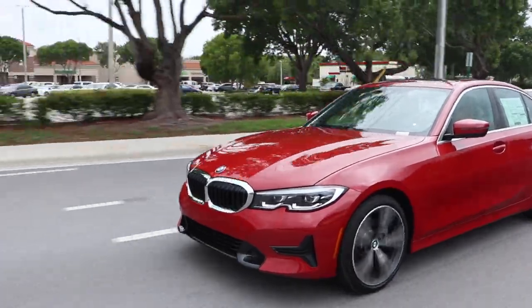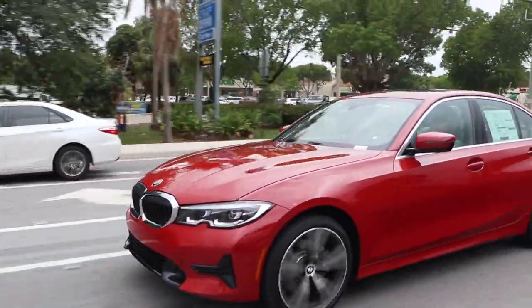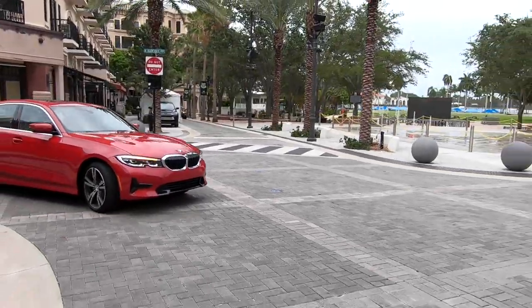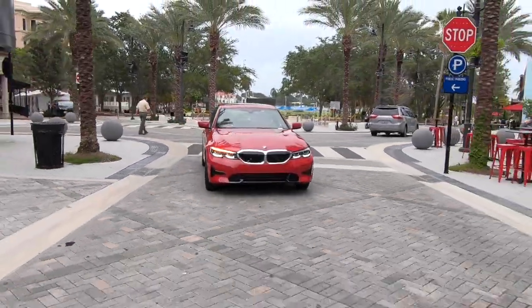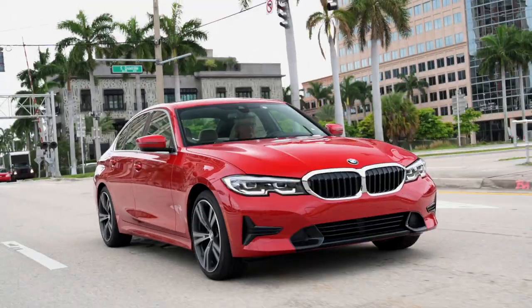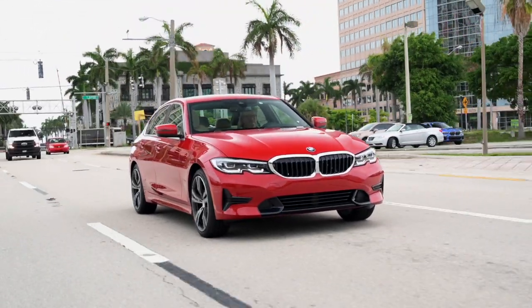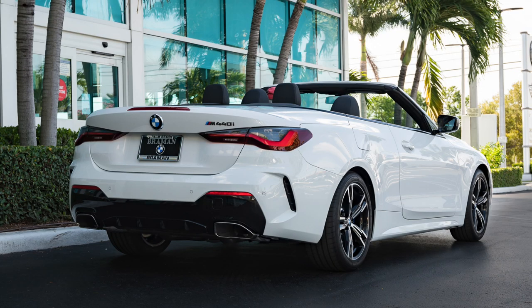And now, 40 years later and seven generations down the road, the 3 Series is BMW's best-selling model and the team's most valuable player, and still capable of blowing the doors off many a modern sports car. These days the 3 Series is exclusively a four-door sedan, but if you're looking for less doors or less roof for that matter, the 4 Series coupe and convertible — they're all playing on the same team.